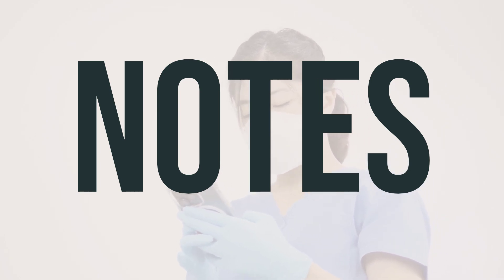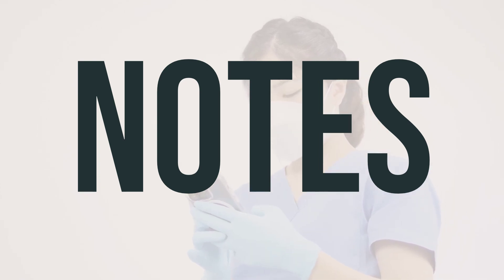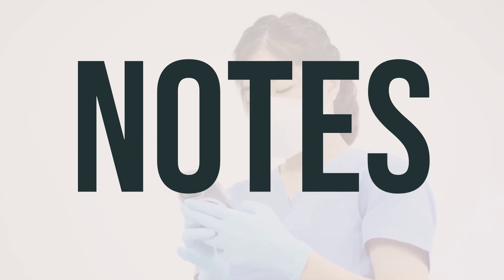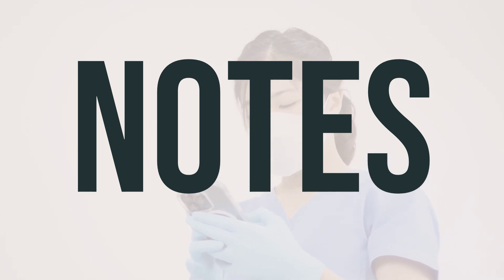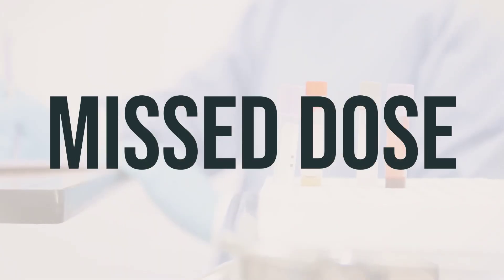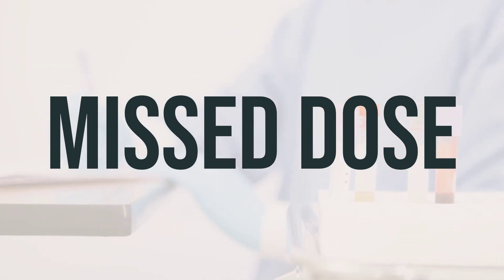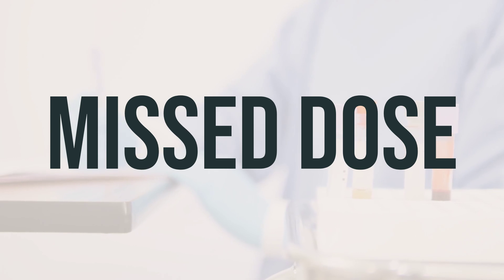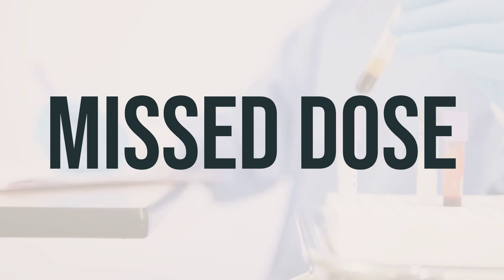Your doctor may also schedule lab tests to monitor your kidney and liver function, as well as your blood count, while you are taking this medication. It's important to keep all your medical and lab appointments. If you forget to take a dose, take it as soon as you remember if it's within 12 hours of your scheduled dose. If it's been more than 12 hours, just skip the missed dose and take your next dose at the usual time. Don't take double the dose to make up for the missed one.